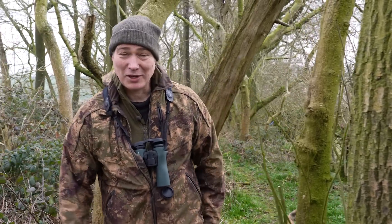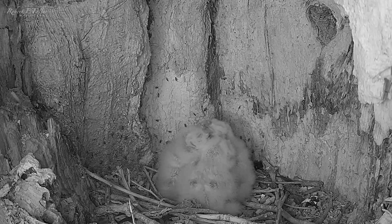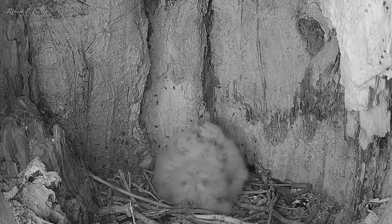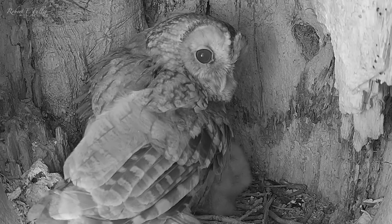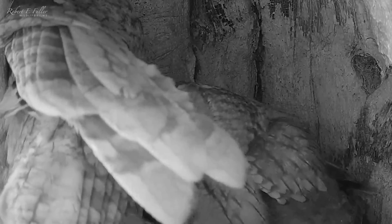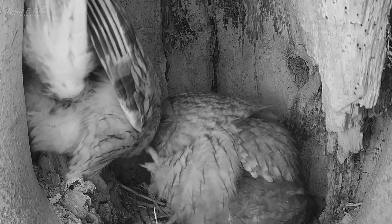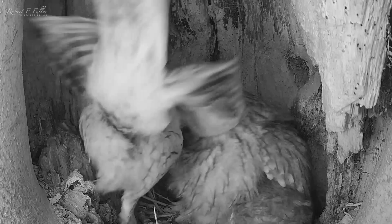The owl chicks are now a week old and they've grown so much they're even able to sit upright, but their eyes are still shut. Later that night, Ozzie enters the nest without food — it looks like he's come to see the owlets — but Bonnie quickly sends him away.